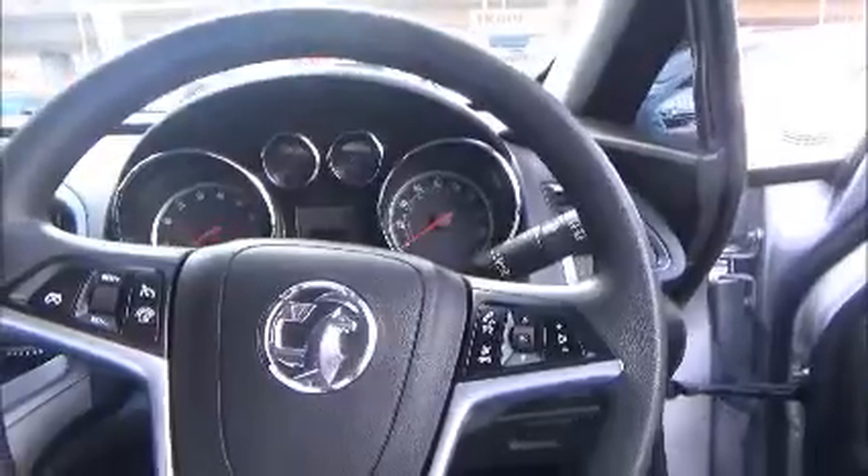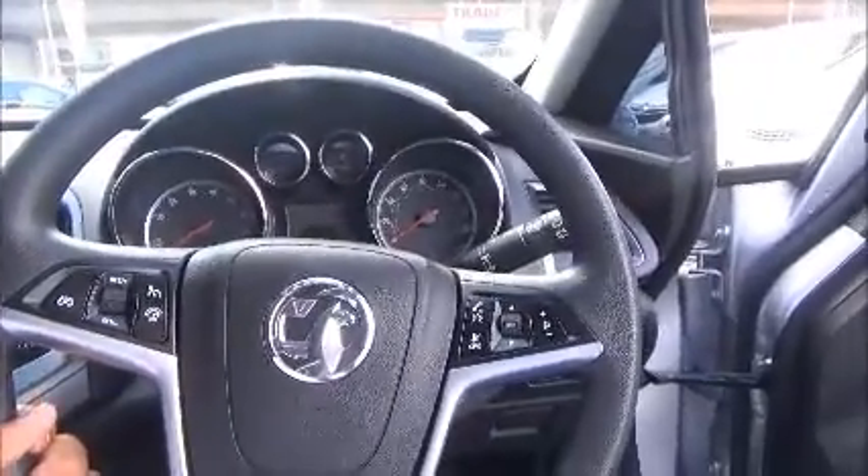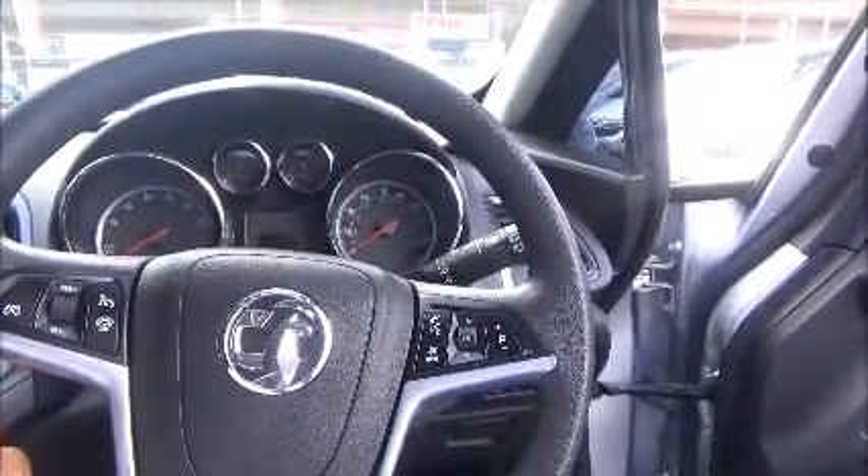As we get in the front of the vehicle, this car has a multifunction steering wheel with cruise control, Bluetooth connectivity, volume controls and radio tuning controls.